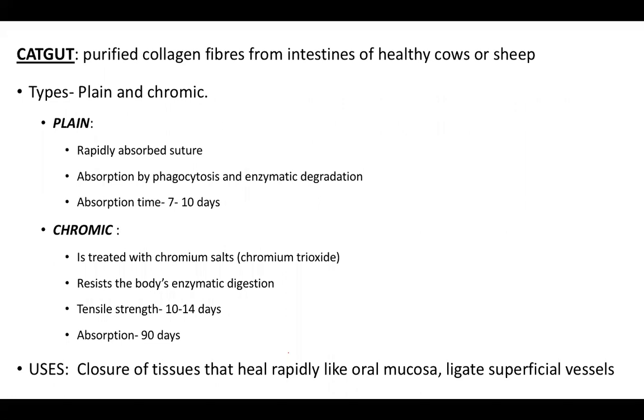A question arose: do all sutures have an expiry date? Yes, all sutures have an expiry date and should not be used after it. After expiry, there is natural degeneration of the material and, more importantly, sterility can be compromised — even with packaging, there can be microscopic damage. Both sterility and tensile strength of the suture line will be compromised.